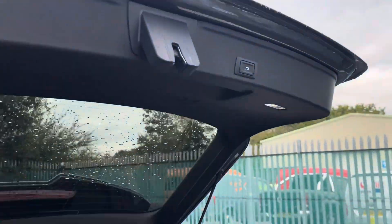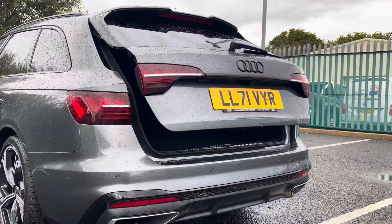And then once we're all finished up in the rear of the vehicle, you'll be pleased to know that closing the boot is as simple as just pressing a button.